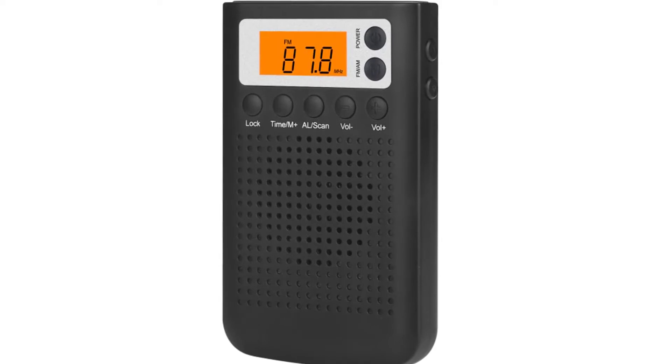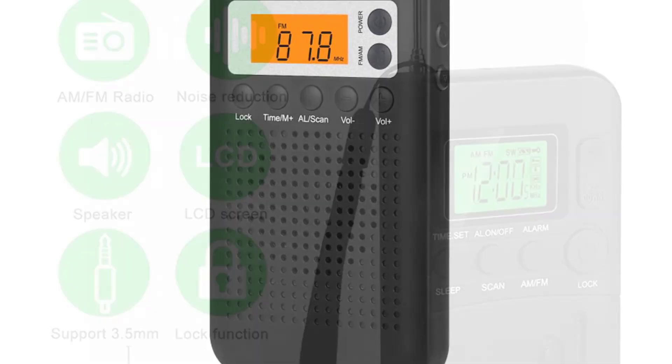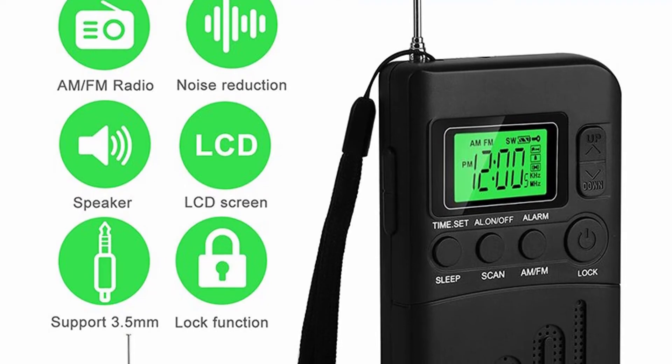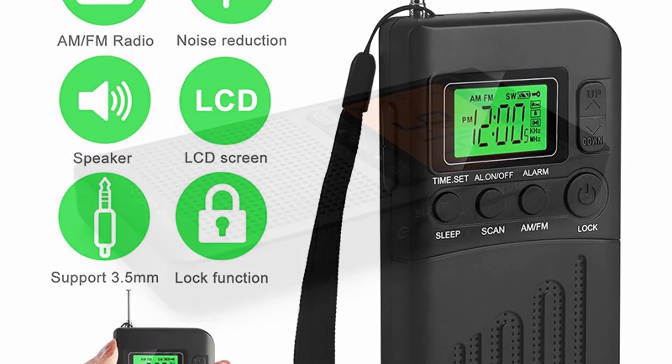The GoldFox Universal Mini Radio is a lightweight, easy-to-carry mini radio that won't take up much space in your luggage. You can even use this handy mini radio as a nightlight or torch. Great for use in your own home, as a music partner in the office, or for listening to sports events and music events.